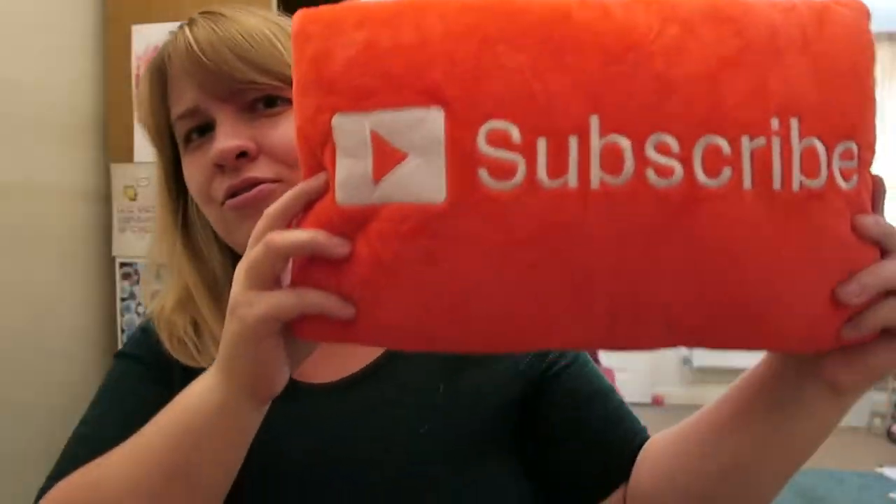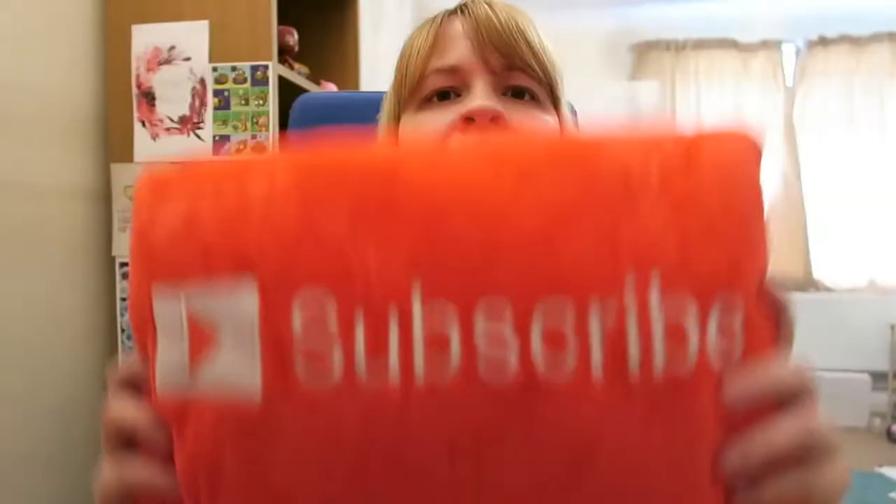Hey guys, Mel here. I really want you to subscribe — click that button below and subscribe!